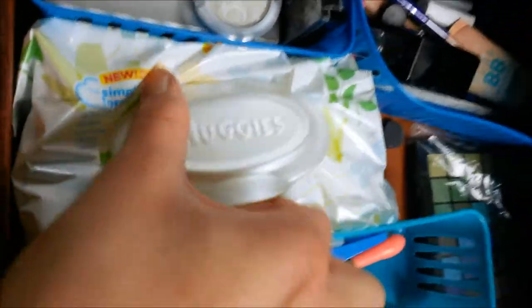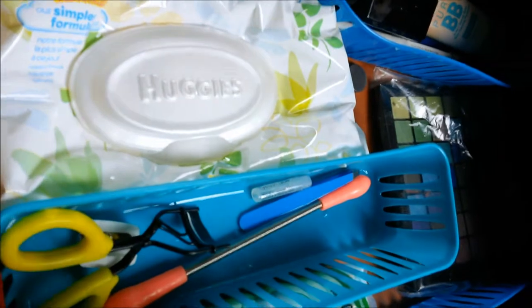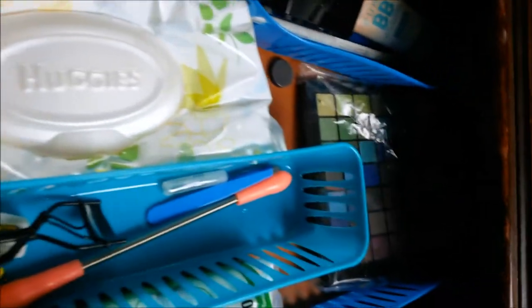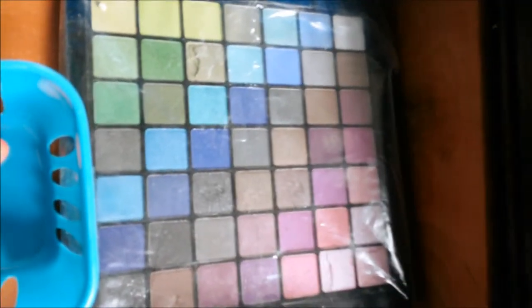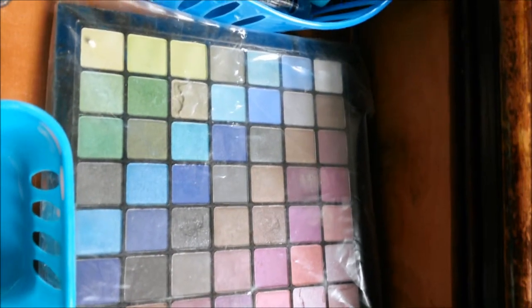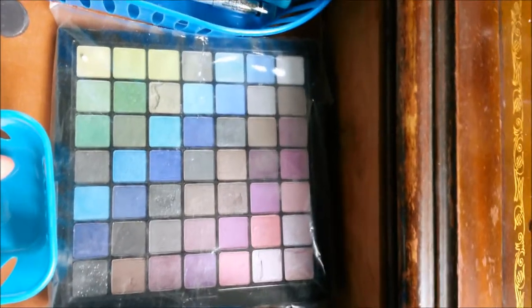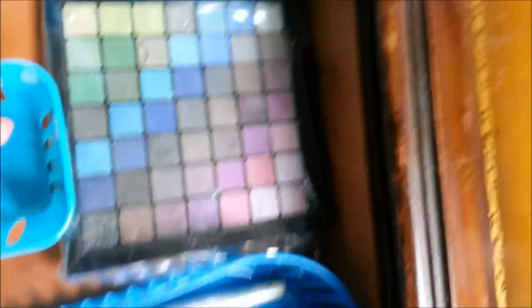Next to it I have my baby wipes. I don't use these to wipe off my makeup — when I'm doing my makeup and I use my fingers or the back of my hands, I use them to wipe off my hands so they're clean for the next step. Back here is my Sephora Eye Palette. These are the colors I mostly use and you can tell the ones with the most dents are the ones I use the most. I got this for Christmas a few years ago from my mom.